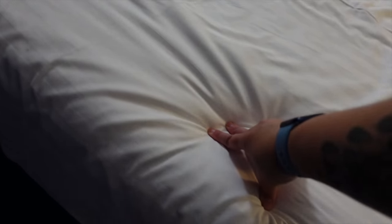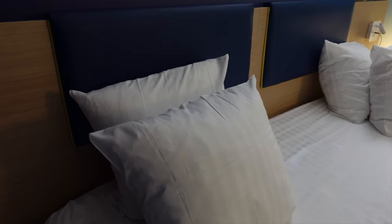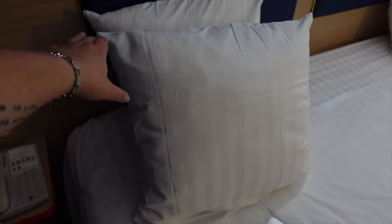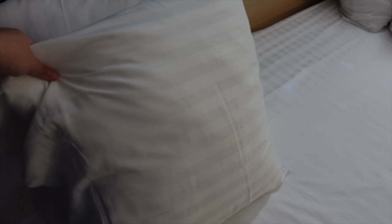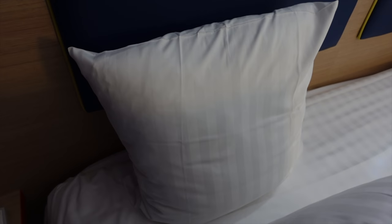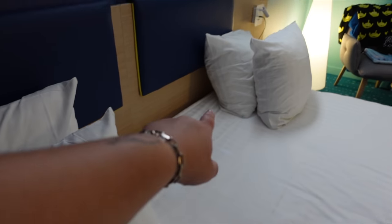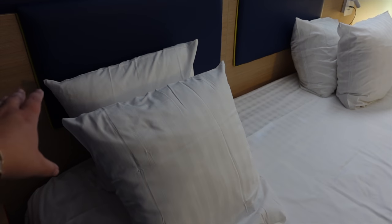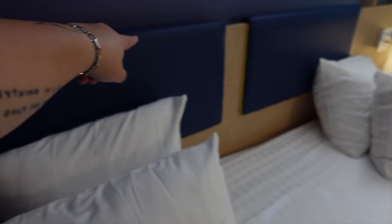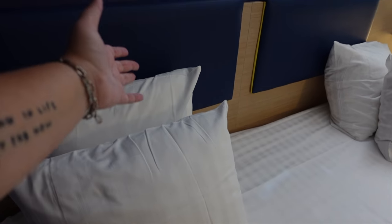The bed is also incredibly comfortable. One thing that is really interesting — and this is the same with the Vienna Dreamcastle Hotel, which is a sister hotel — is that the pillows are square. That's just unique because generally speaking, at least where I'm from, pillows tend to be rectangular, not square. The pillows here are all square, and also it's worth noting that you only get two pillows. When I first arrived I had one pillow on each side, and I ended up asking for a third pillow.